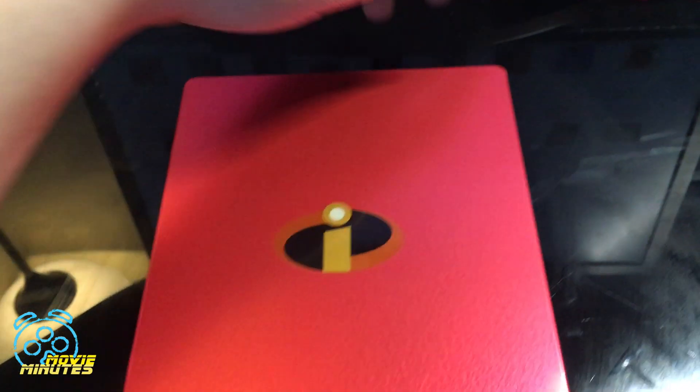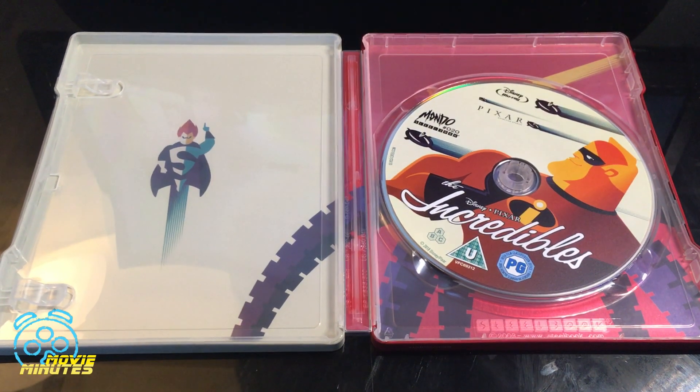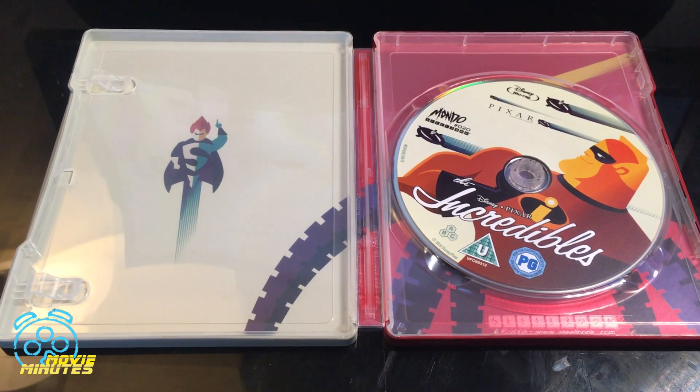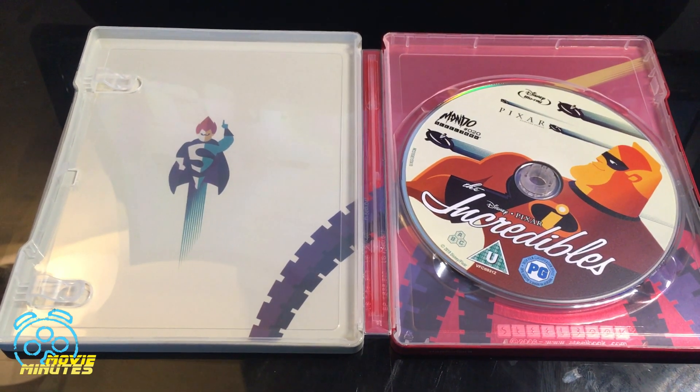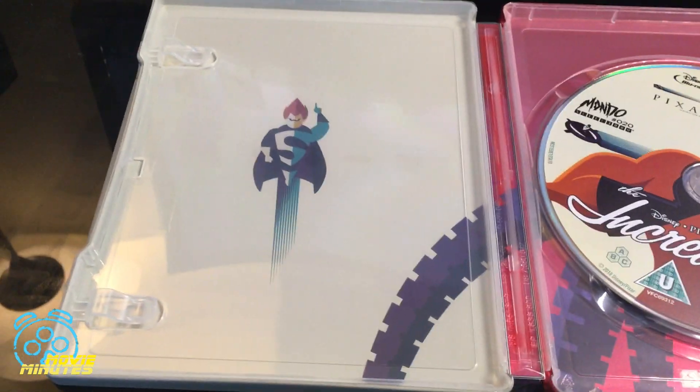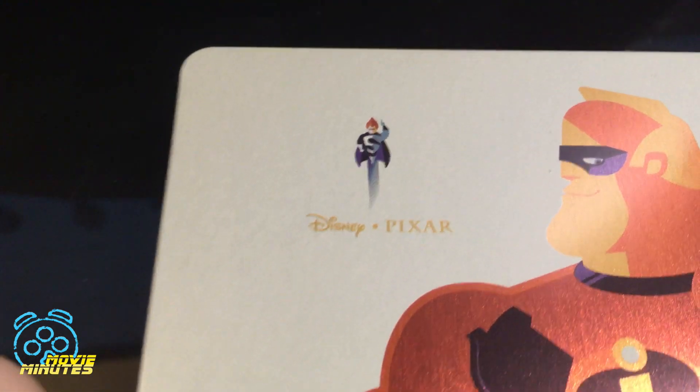This is the back — it's very sleek red. And this is the inside of the steelbook. This one did not come with a code for a digital release; the Mondo sets don't typically do that. Here's a closer-up of Syndrome — it's the same picture as the front, just enlarged.